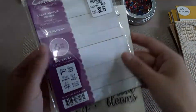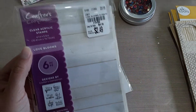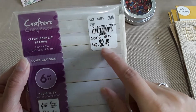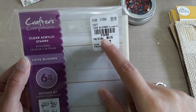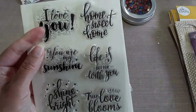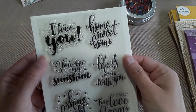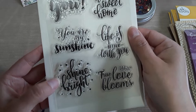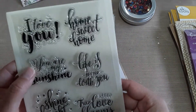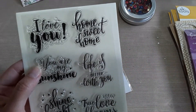I barely noticed this one as I was walking out of the crafting aisle — also $2.49, SKU 2-1-2-4-9-5-6. You get six pieces. The sentiments include 'I love you,' 'you're my sunshine,' 'shine bright,' 'life is better with you,' 'true love blooms,' and 'home sweet home.' I just thought it was the cutest stamp set.